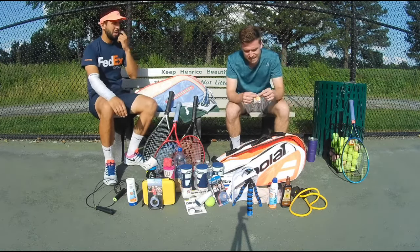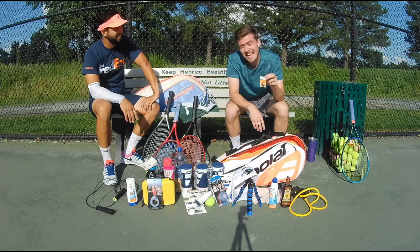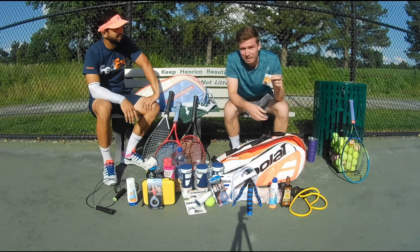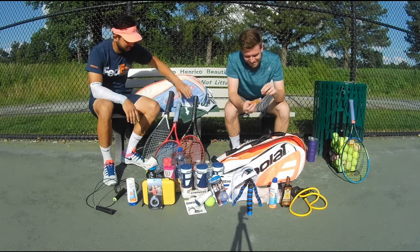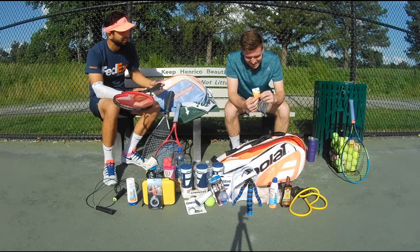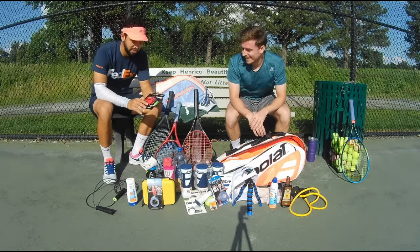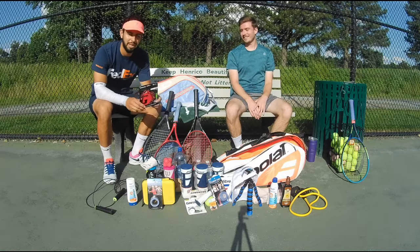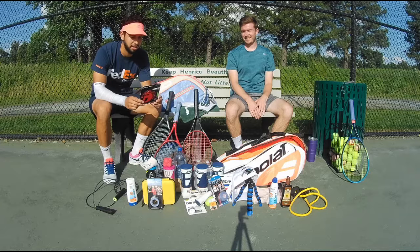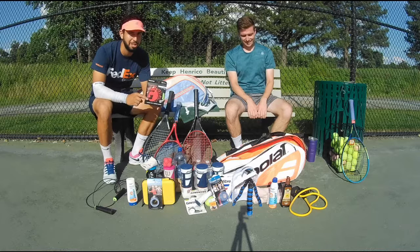This is a Head vibration dampener, but I hate the Head logo so I keep it in my bag just as a little knick-knack — I'm never going to put this on my racket. When I do use these things they fly off anyway. I have an extra set of strings — these are the worst of the worst: plasticky feel, synthetic strings, less than five dollars. I bought these just to complete the order and bump it over the $50 threshold for free shipping.